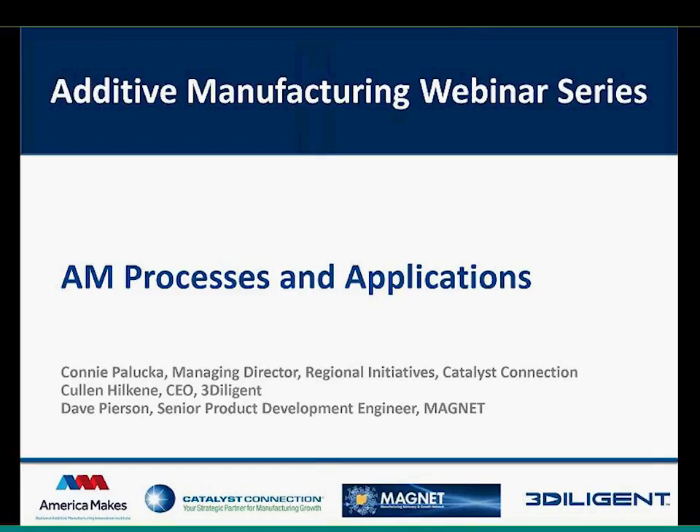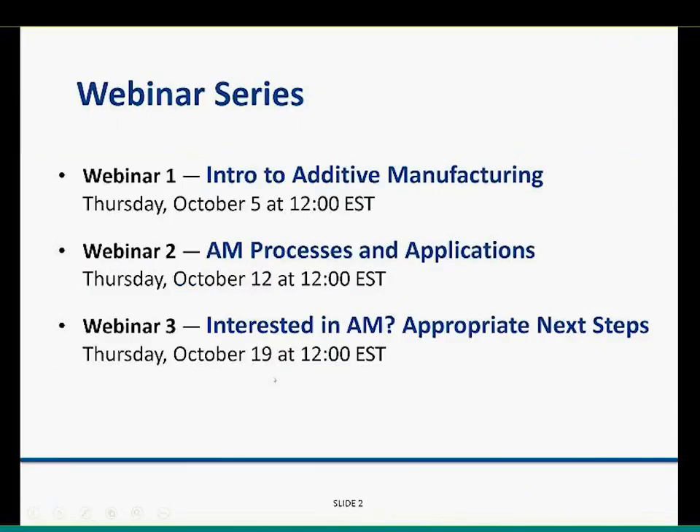Welcome everyone to our second in this three-part webinar series. Today we're going to be talking about additive manufacturing processes and applications. Last week you received an introduction to additive manufacturing. Today we'll be talking about processes and applications, and next week we'll answer questions about what next steps you should take if you're interested in additive.